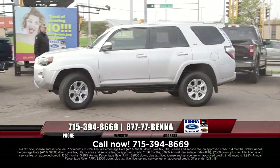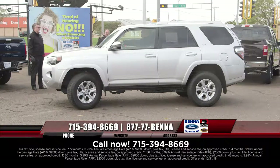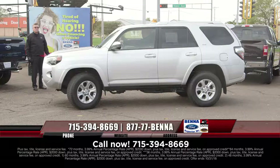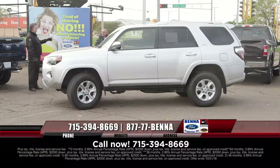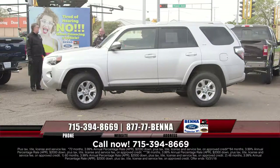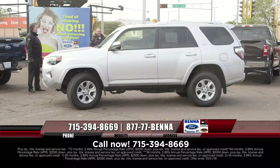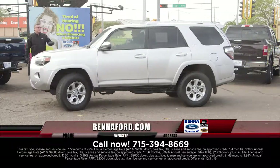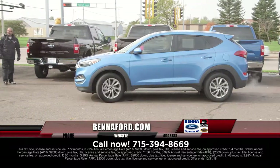We just got another 4Runner in — a 2017 Toyota SR5. It is a very, very nice rig, full four-wheel drive, plenty of ground clearance. The snow is here, it's starting. Corey is 6'5" but has a 30-inch inseam — he looks like the guy from the Incredibles, or maybe Shrek. $456 a month.